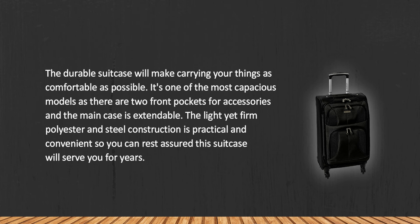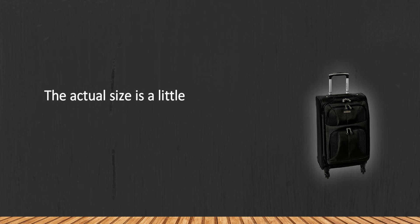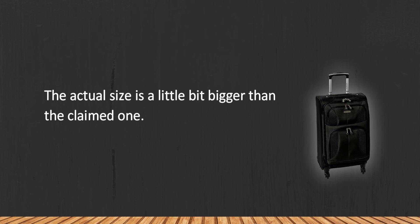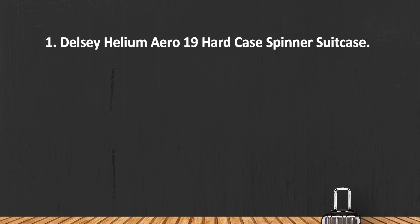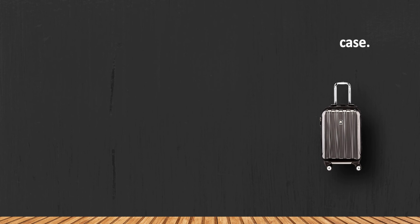The light yet firm polyester and steel construction is practical and convenient, so you can rest assured this suitcase will serve you for years. The actual size is a little bit bigger than the claimed one.